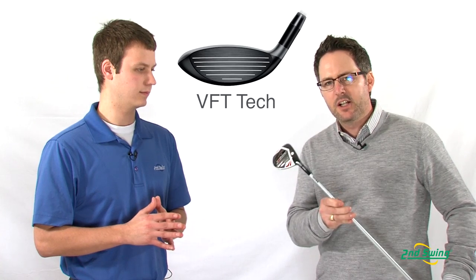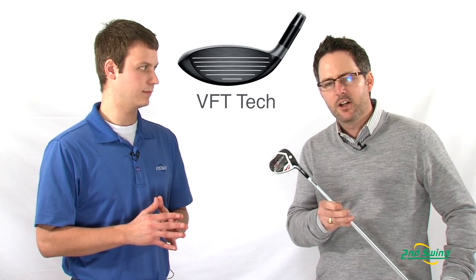It incorporates our patented speed frame face technology that we borrowed from our drivers. It also incorporates both VFT technology for extra forgiveness across the face and our hyperbolic face technology that produces those outrageous and ridiculous ball speeds.